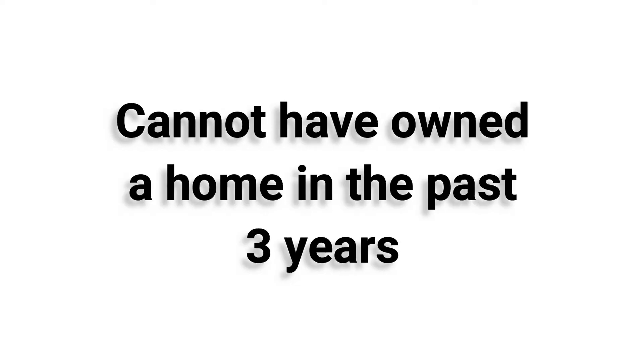Are there requirements? Sure, of course there are. First of all, you do have to have a FICO score of a minimum of 640, and you do need to be a first-time buyer. However, before you tune out — a first-time buyer for this program simply means you cannot have owned a home in the past three years. So if you owned a home before, but sold it five, six, eight, or ten years ago, for this program you're considered a first-time home buyer again.